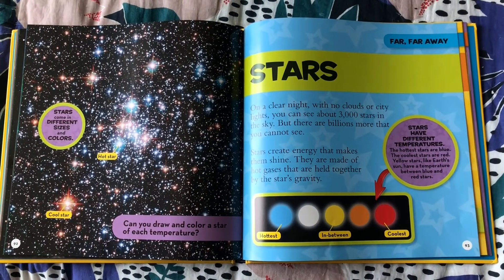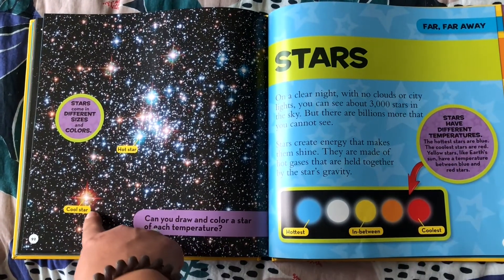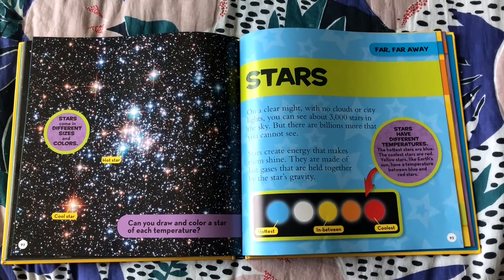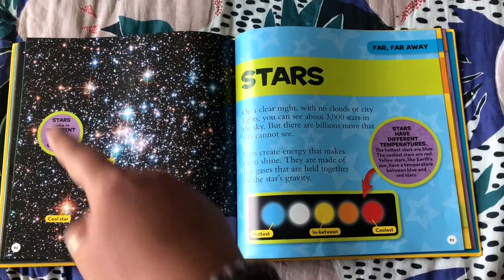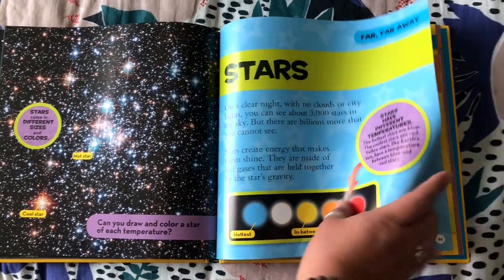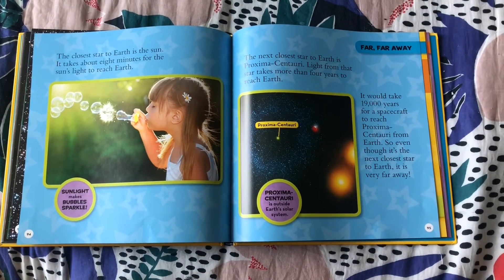Stars come in different sizes and colors. This is what a star looks like — and that's a cool star! Here's a fun activity: can you draw and color a star of each temperature and draw your own stars in the sky?